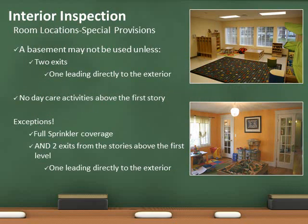Daycare activities on second or higher floors and in the basement are prohibited unless certain conditions are met. Basements must have a minimum of two exits, with one leading directly to the exterior without entering the first story. The second exit may pass to the story above or exit directly to the exterior.